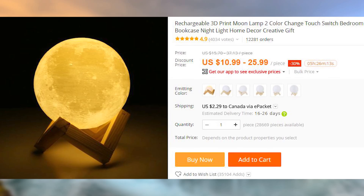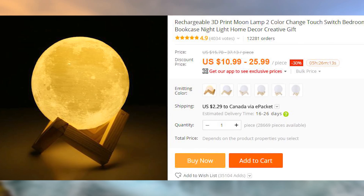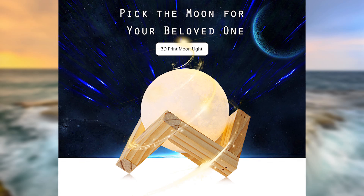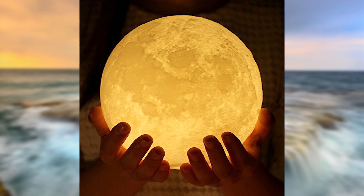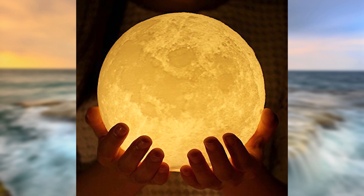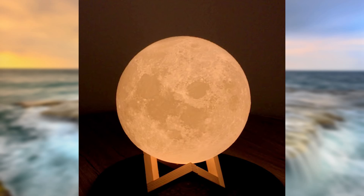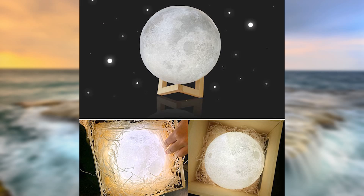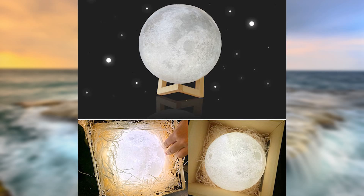It's been a while since the last time we looked at a home decor product, so let's check out this 3D Moonlight. It comes in five different sizes, only one of which is more expensive than $20. The light itself is wireless and rechargeable. It is touch sensitive, so just like me at 14, it can be turned on just by touching it. There currently are over 12,000 orders, and US residents can enjoy free e-packet shipping.